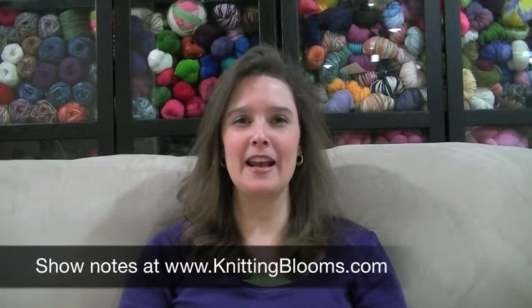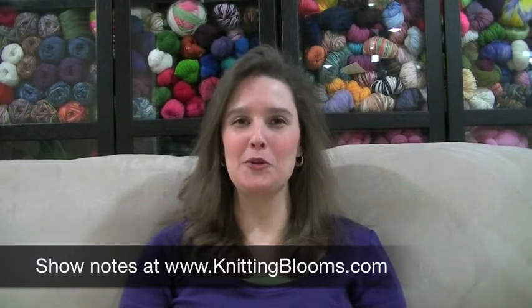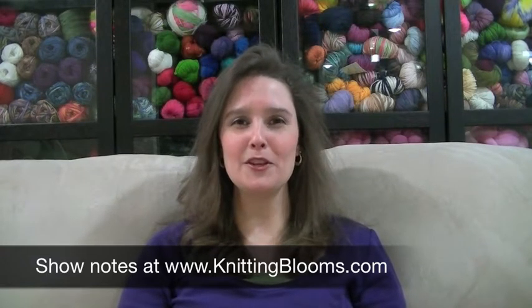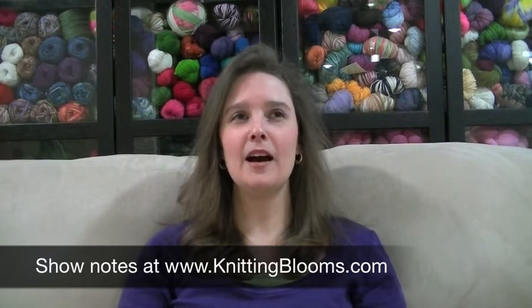Hi and welcome to Knitting Blooms. Today is Friday, March 29th. This is episode number 100. My name is Tina, also known as Blooming Knitter, and welcome to the show. Thanks so much for joining me today. I have a lot to share. I finally got to do the over-dyeing tutorial, which I'm showing in this episode, and I really had a whole lot of fun — but we'll get to that in a few minutes.